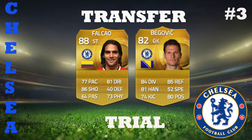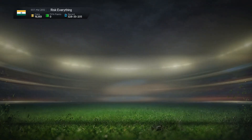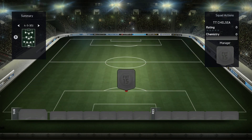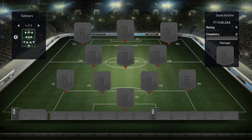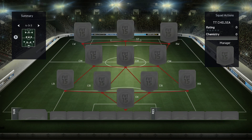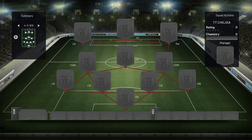Hi guys, and welcome back to episode 3 of our series called Transfer Trial, where we go through and try new players who have signed for new clubs in the summer transfer window. Today we'll be looking at Chelsea, who yesterday signed Asmir Begovic from Stoke City for around 8 million pounds. A couple weeks before that, they signed Radamel Falcao on loan from AS Monaco. The formation we're going with today is the 4-3-3, the third variant.